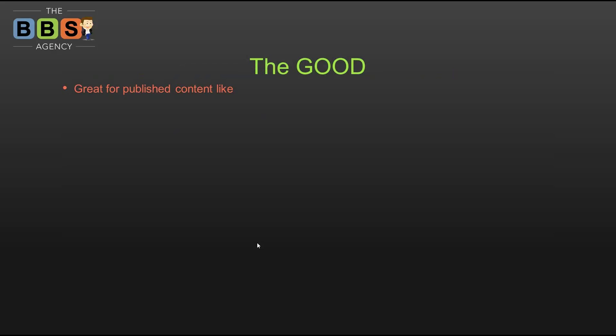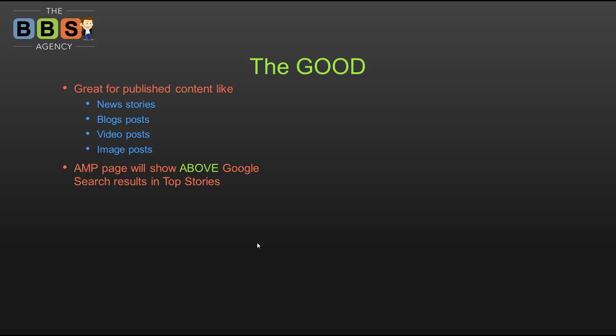Now there's good, bad, and ugly. First, the good: AMP is really good for published content — news stories, blog posts, video posts, image posts, social media — anything sharing new, current, relevant content. That's why all the big publishers like the New York Times, the BBC, and BuzzFeed are backing it. It's going to help their content be read everywhere.